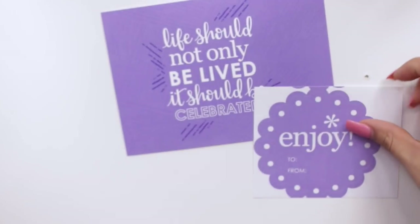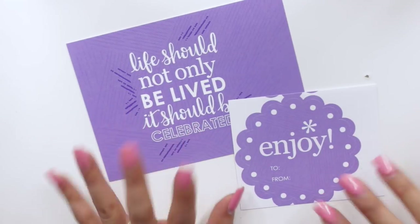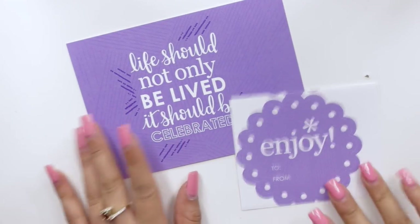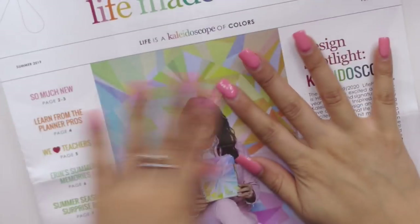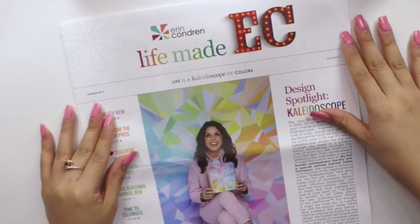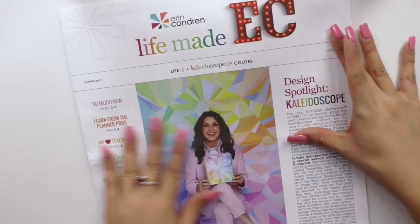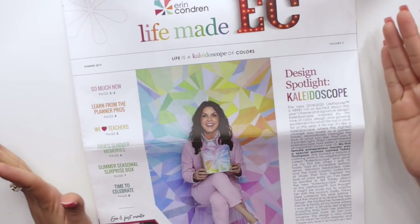So the first thing that I have are the postcard and the label. I'm not 100% sure why I got this purple color, but I like purple so it's all good. Then this is something new — the last time we got one of these was last year, the very first one. This is volume two.